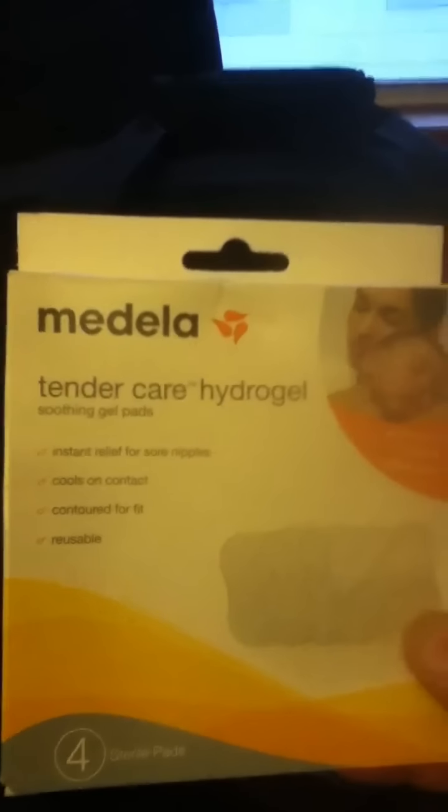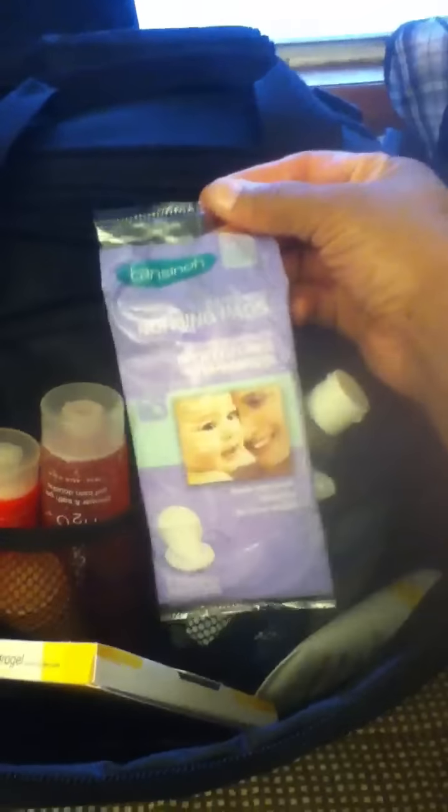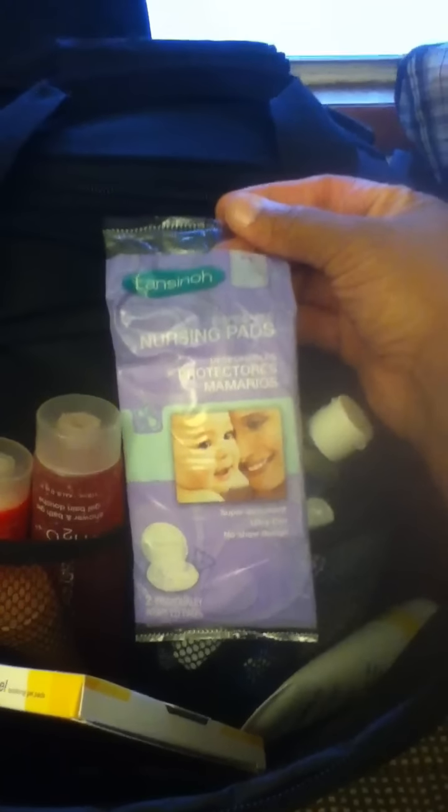I bought Medela lanolin because I'm definitely going to try nursing as soon as possible, so I got that to help with sore nipples. I also bought some Tender Care hydrogel pads — instant relief for sore nipples, cools on contact, and they're reusable. I also brought some nursing pads. This was a sample from the Target baby registry. If you're having a C-section you're in the hospital about four days; for a vaginal birth it's two or three days, so I should be fine.